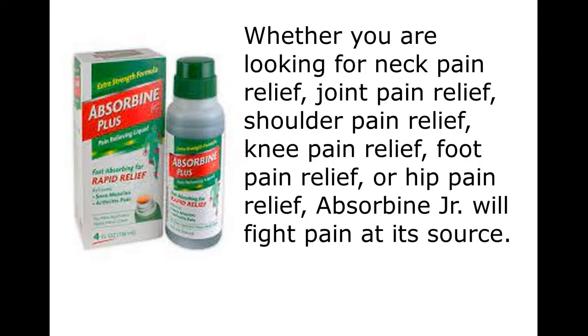Whether you are looking for neck pain relief, joint pain relief, shoulder pain relief, knee pain relief, foot pain relief, or hip pain relief, Absorbine Jr. will fight pain at its source.